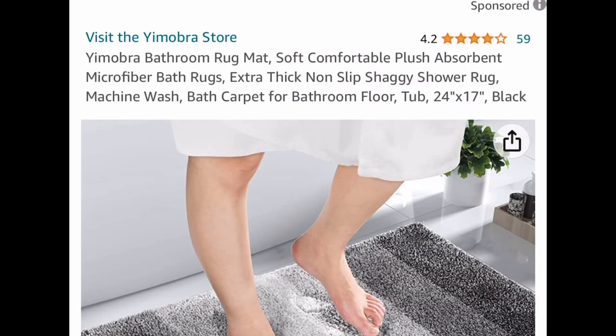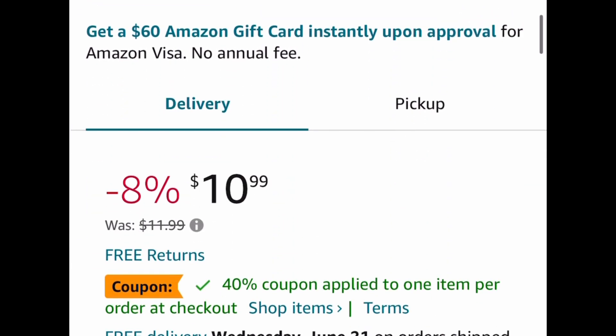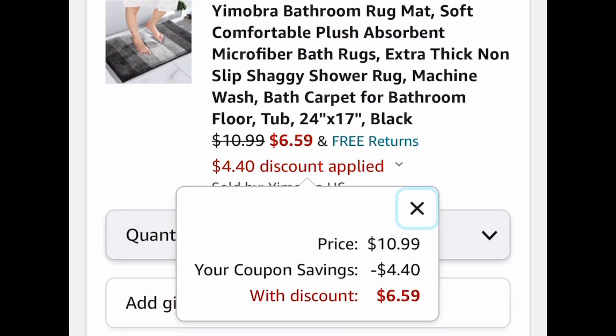Next one here we have this non-slip bathroom rug and this one is a 24x17. There's a coupon to clip — it's priced at $10.99, but clip that coupon and get it for $6.59.